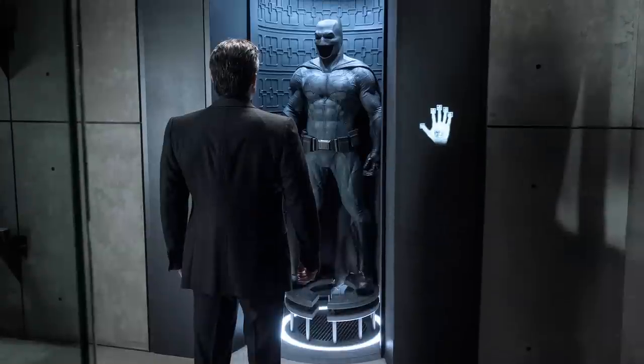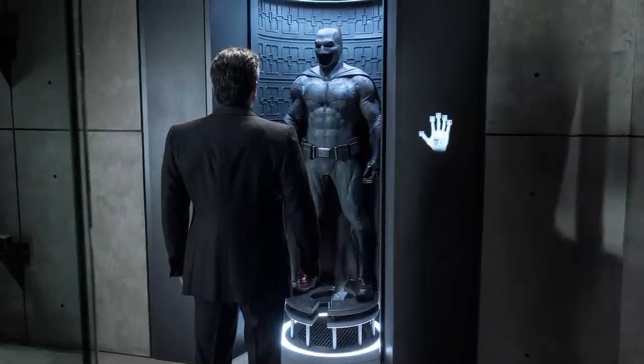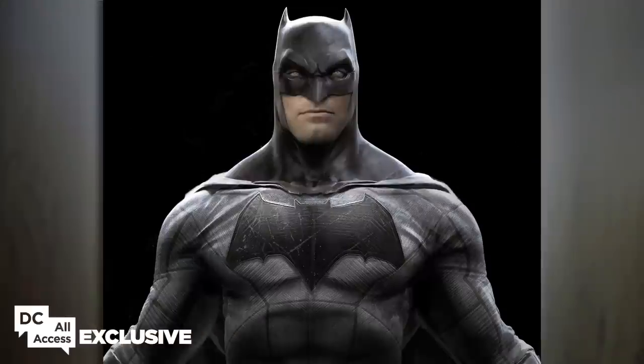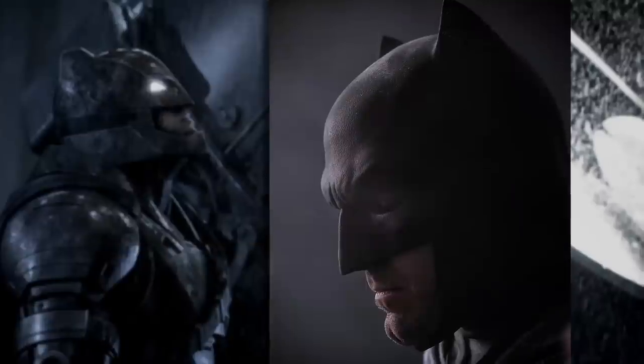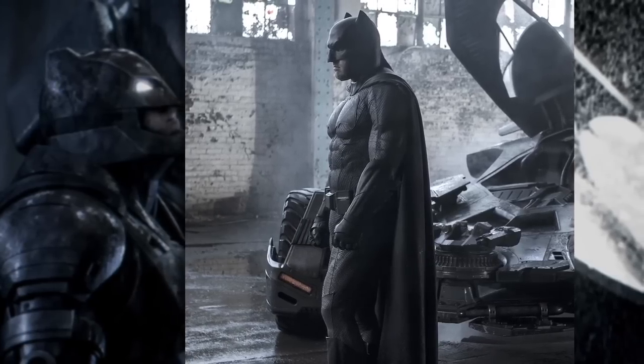Zack Snyder is a real fan of Frank Miller's Dark Knight Returns, and we looked a lot at that silhouette when we were creating ours. The cowl I'm super proud of — it was an amazing feat of engineering. It's always been a big thing of whether he can actually turn his head, but it does allow a full range of movement. He can do all of his stunts in the cowl.